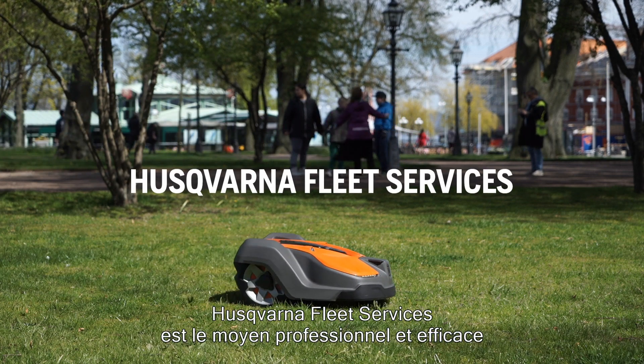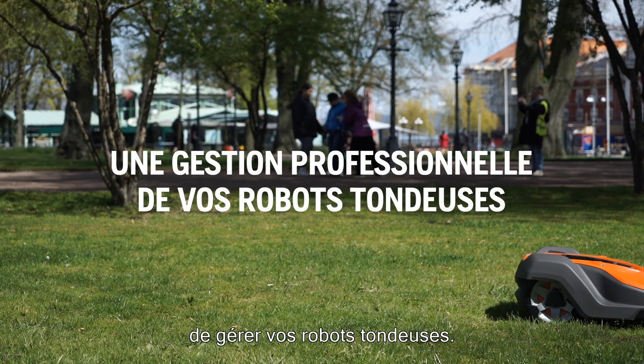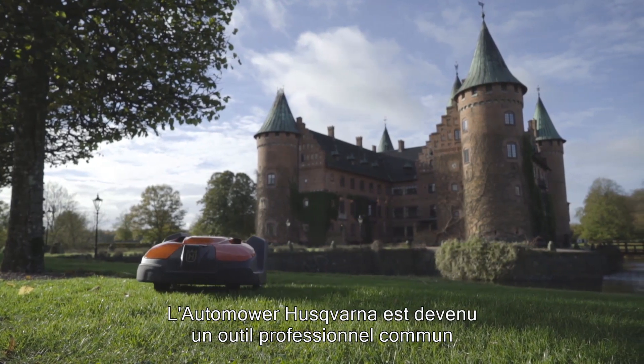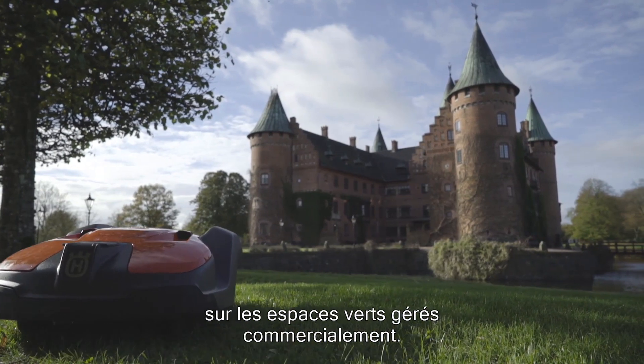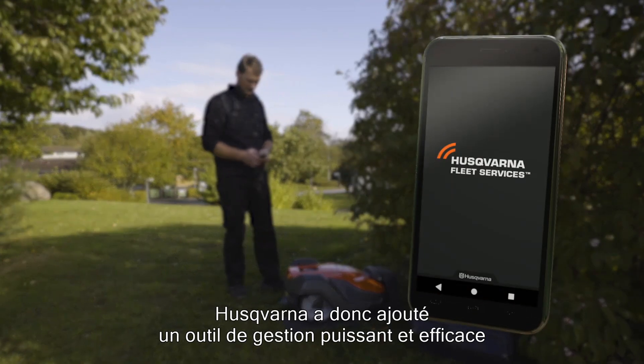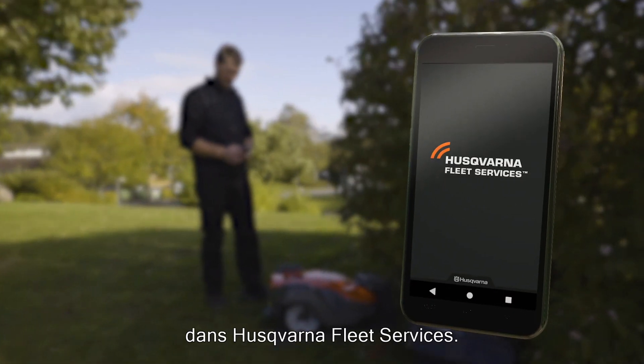Husqvarna Fleet Services is the professional and efficient way to manage your robotic mowers. Husqvarna's automower has become a common professional tool on commercial-managed green spaces. Therefore, Husqvarna has added a powerful and efficient management tool into Husqvarna Fleet Services.